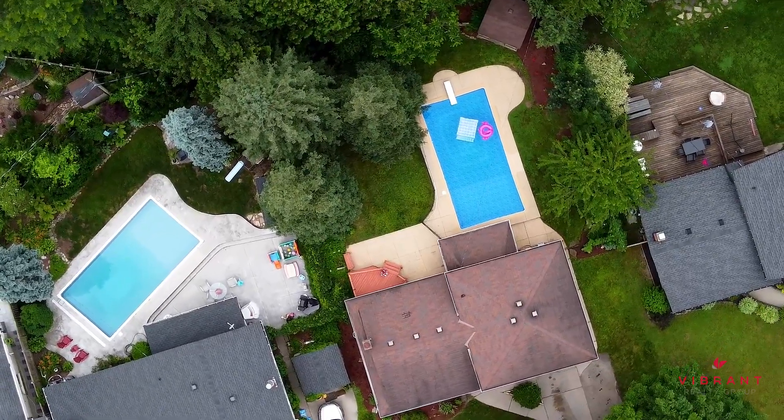You really need to see this house in person to see all of the potential of this great family home. So call your favourite realtor and book your private showing today.